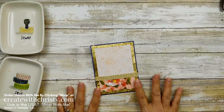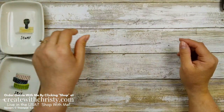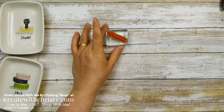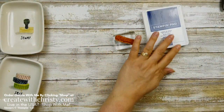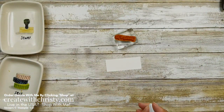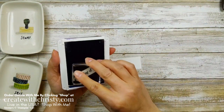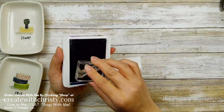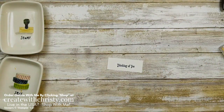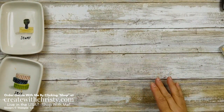Let's go ahead and do some stamping. I'm going to use one of the greetings from the Quiet Meadow stamp set — this one says 'Thinking of You.' I'll grab my Night of Navy ink and a scrap piece of Basic White cardstock — this one is 3¼ by 1¼. If you've got one that's close to that size, you're good. I stamped that with Night of Navy, and we're going to die cut this out.